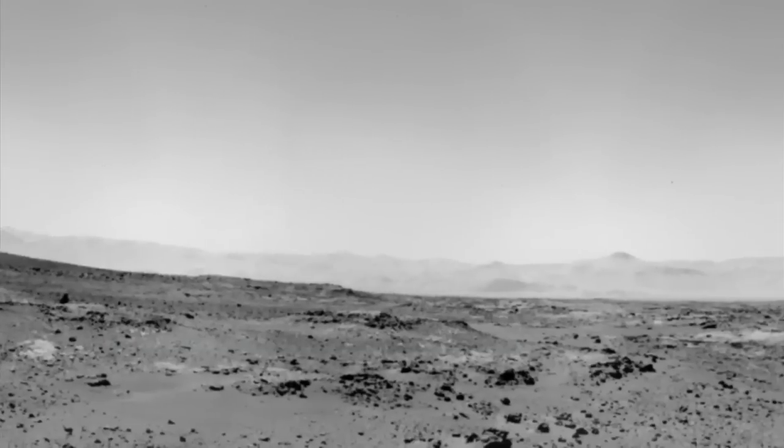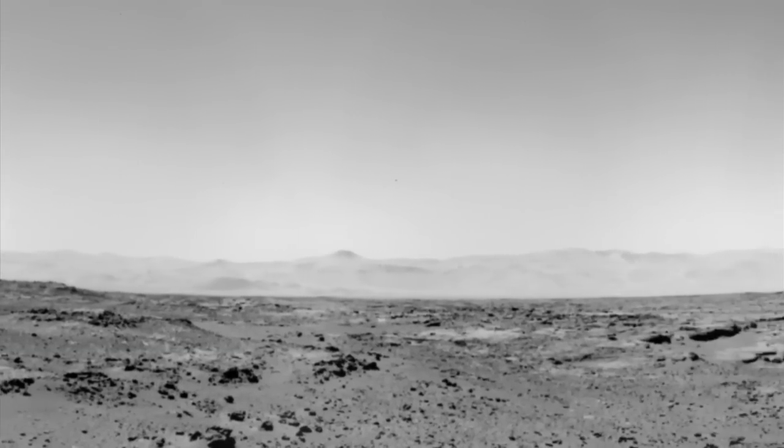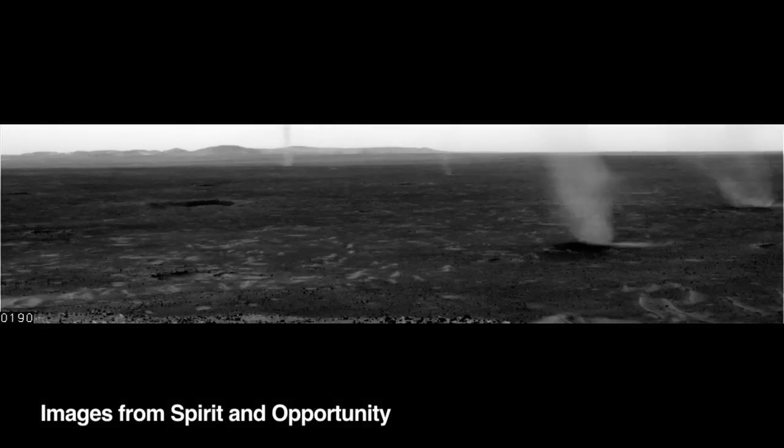It's been seeing little dips in pressure around noon that seem like the signature of dust devils. Only thing is, our pictures haven't turned up any dust devils. Spirit and Opportunity saw lots of dust devils moving across the horizon.